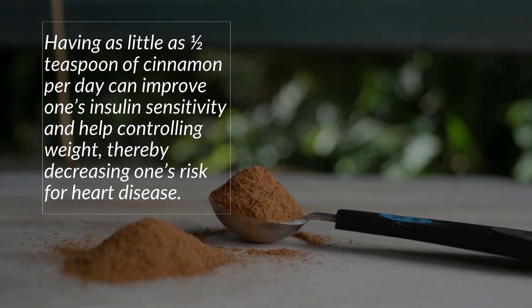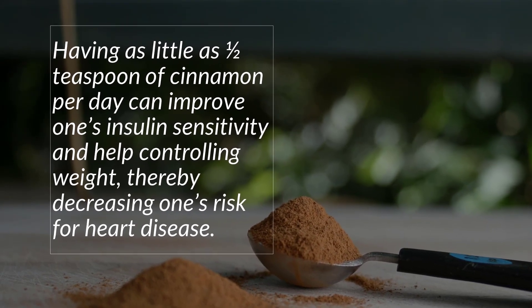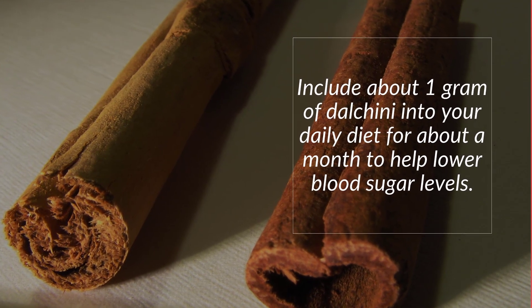Number two: Cinnamon (Dalcini). Cinnamon improves insulin sensitivity and lowers blood glucose levels. Having as little as half a teaspoon of cinnamon per day can improve insulin sensitivity and help with controlling weight, thereby decreasing one's risk for heart disease.